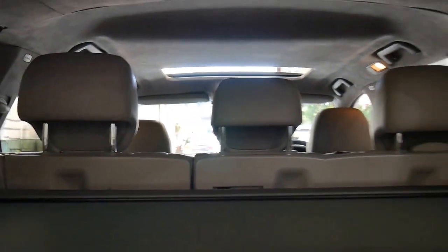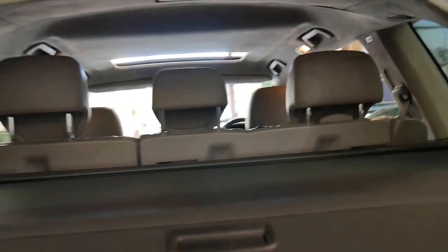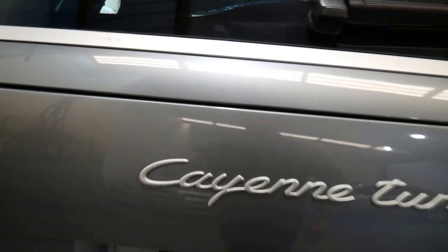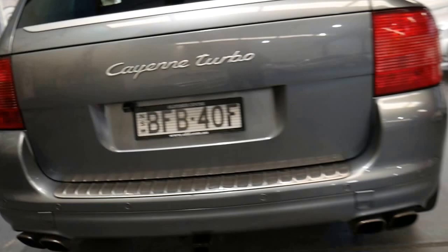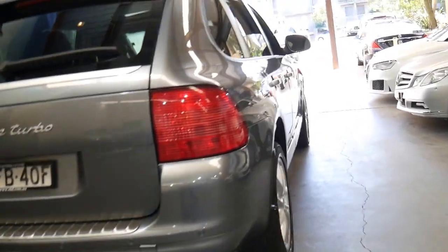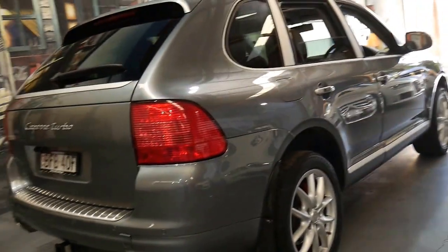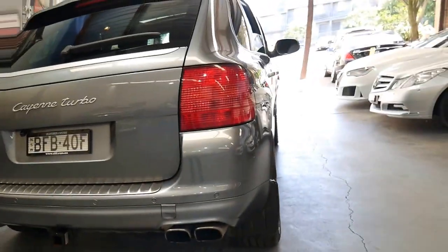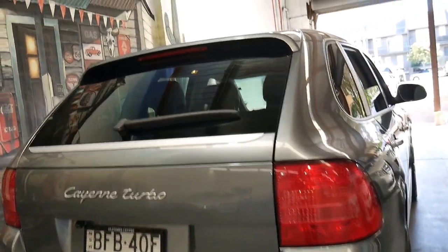Another nice thing about this car is that it does have that rear parcel tray cover — we just pull that out, put your luggage in the back, and it's really nice. Carpets are in good condition. There's the reversing camera. Self-closing boot. It's got all the keys, original keys, books, owner's manuals, service history, and so forth. Four exhaust pipes are a lovely feature for the Cayenne Turbo, and the window tint on this car looks great.